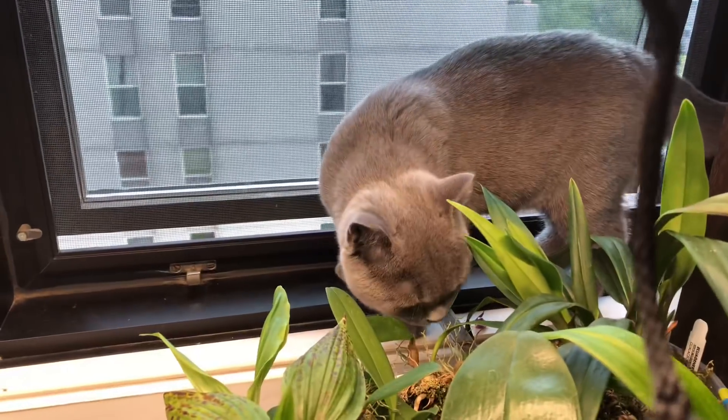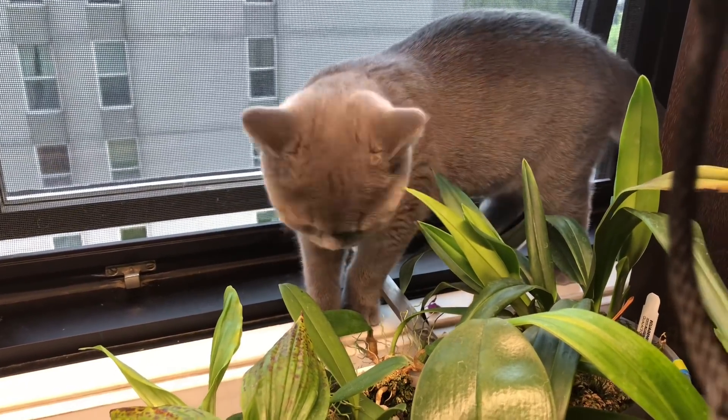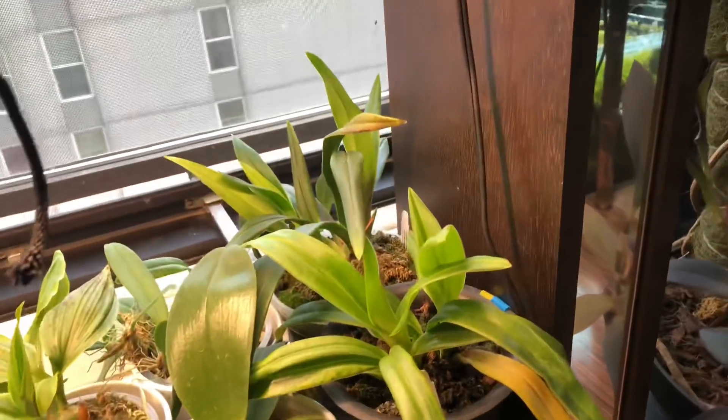We got a new little kitty, and he's not really a kitty much anymore. This is Clyde. So far he hasn't been doing too much damage — watch while I'm filming, he's literally gonna chew off one of my leaves. Anyways, he's a British short hair, super cute. I've been wanting to get a pet for a while, so we got a cute little cat.